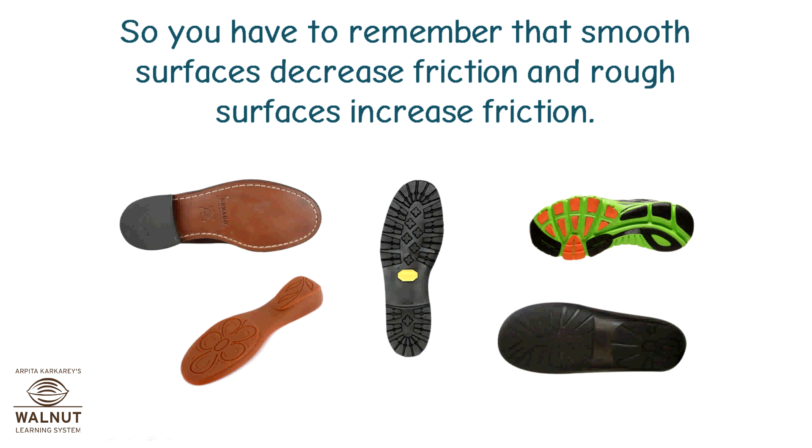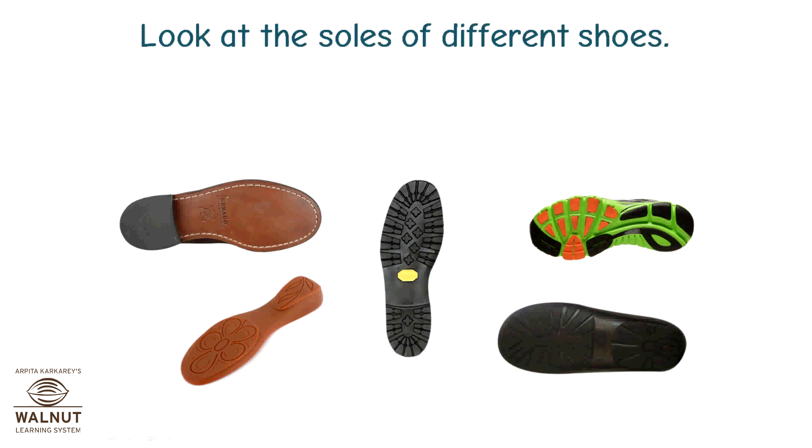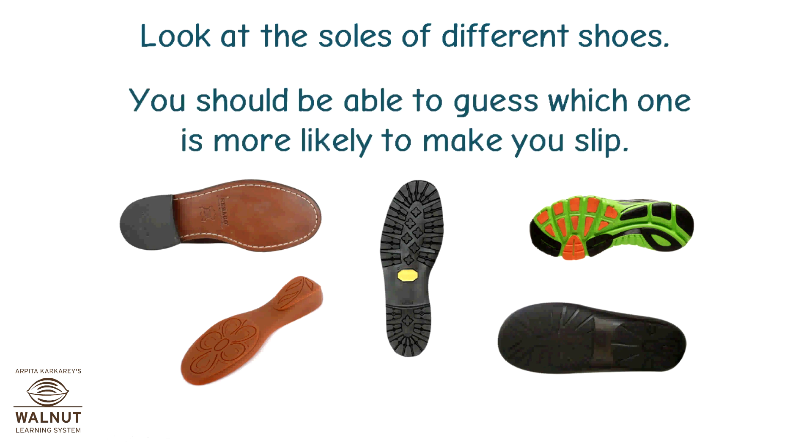Smooth surfaces decrease friction and rough surfaces increase friction. Look at the soles of different shoes — you should be able to guess which one is more likely to make you slip.